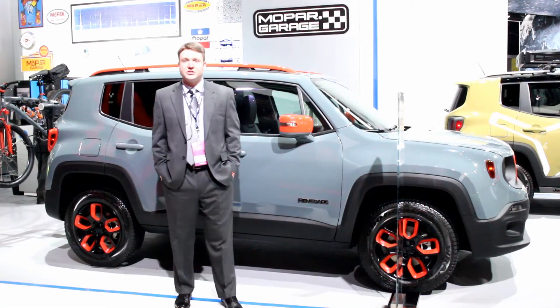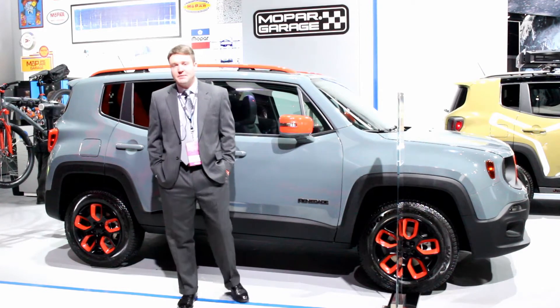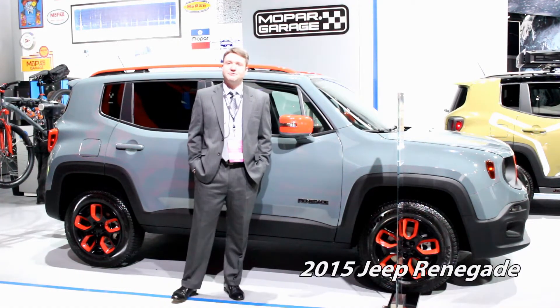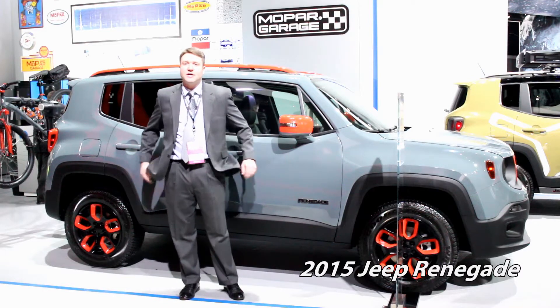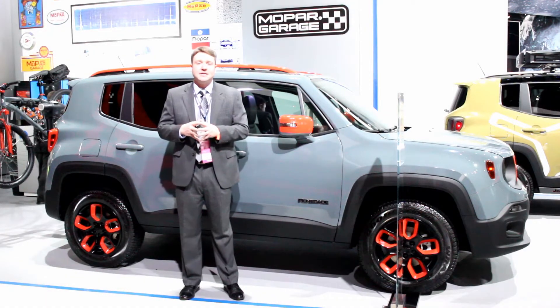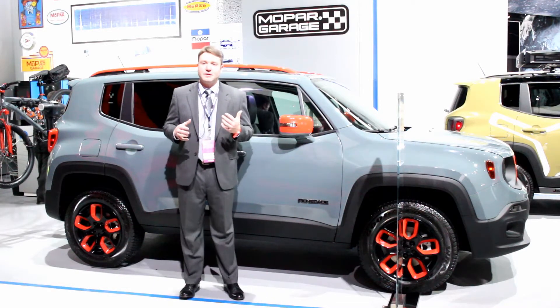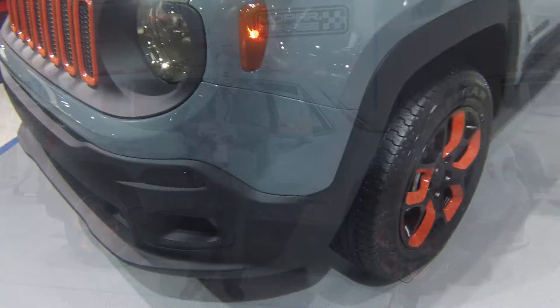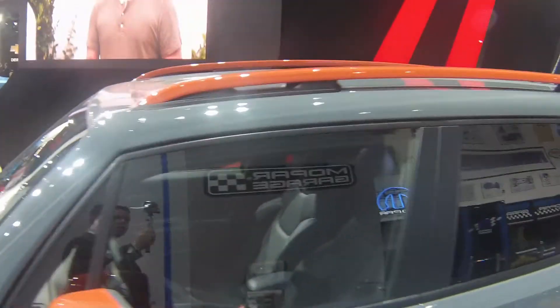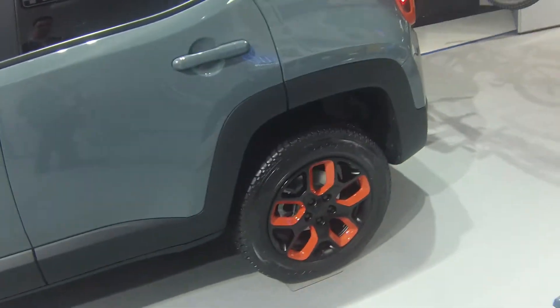Here we are at the Jeep stand at this year's North American International Auto Show, taking a look at the newest family member — this is the 2015 Renegade. This program was shared with Fiat, whose version became the 500X. The Renegade looks better to our eyes with a more macho, off-road-ready look to it, and a traditional Jeep fan will certainly recognize this product — which is exactly what they wanted.